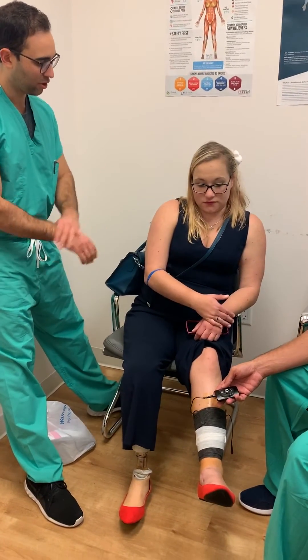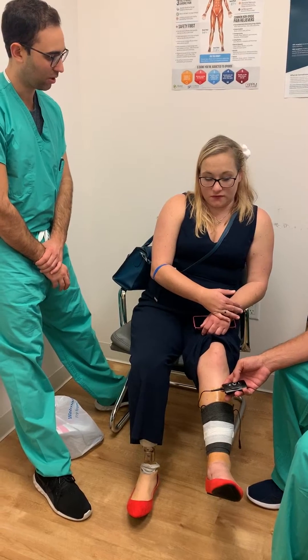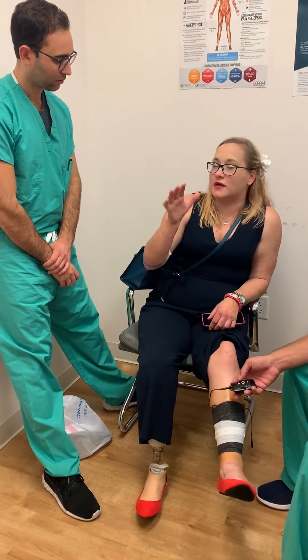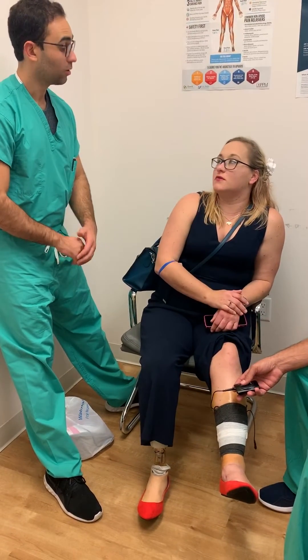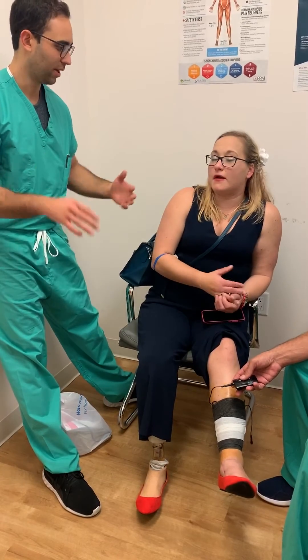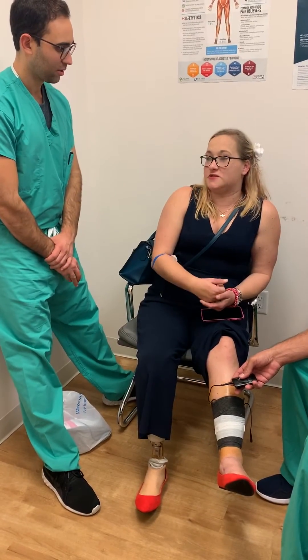How much pain relief do you feel you're getting right now with the device on? It feels better. It's getting to the point where it's almost like I can't feel anything. So if you had to rate your pain prior to the procedure from one to ten? I was having between seven and ten, especially at night.